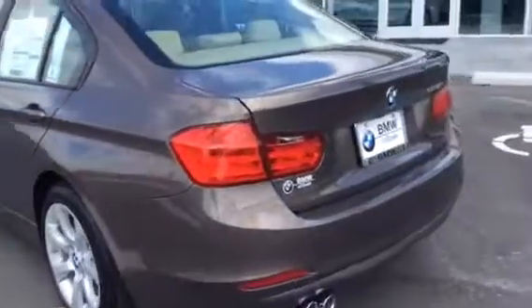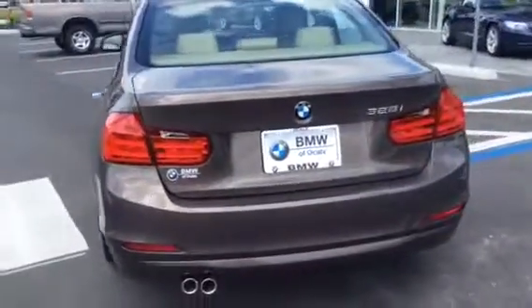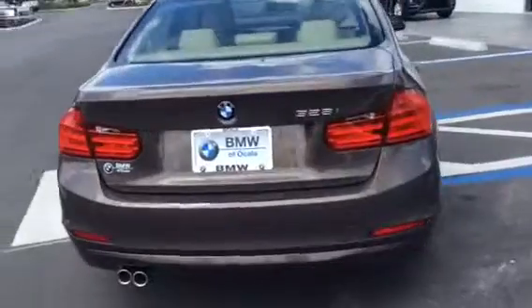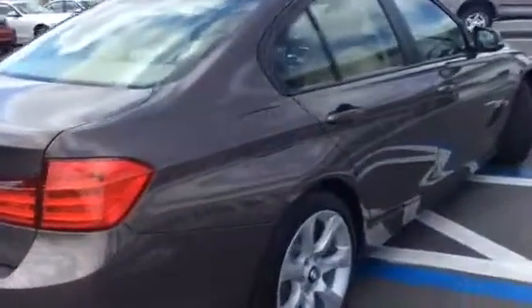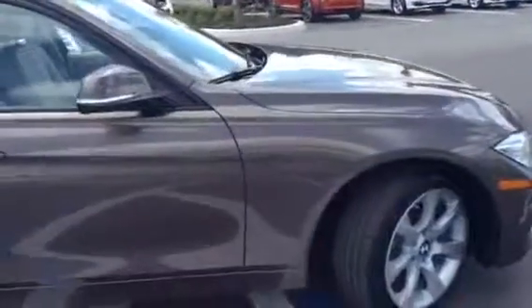This one is very modestly equipped. It does come with the premium package, so that gives you the sunroof and the keyless entry, as well as lumbar support. It also comes equipped with the lighting package and bi-xenon headlights.